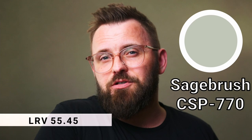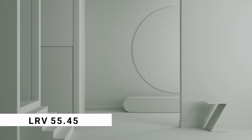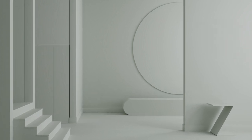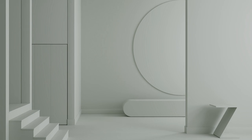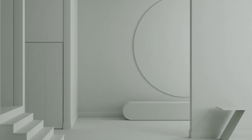Sage Brush is also the CSP color of the two, meaning it does come with its complexities. It appears to have some yellow warmth in the undertones, but at the same time it almost feels minty fresh in a way. It's a really interesting mid-tone that can very much add some lovely character to a space.